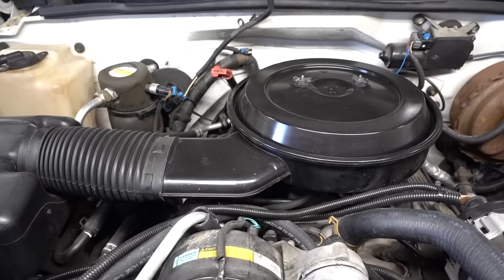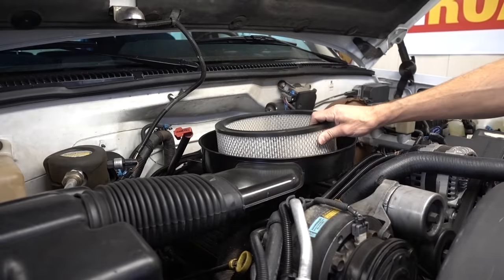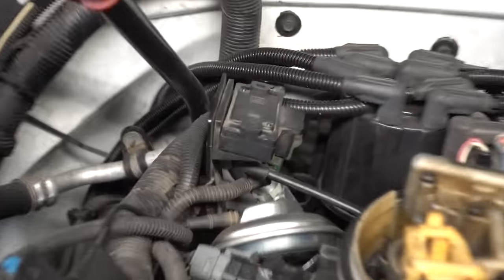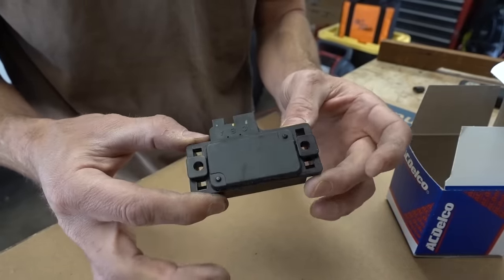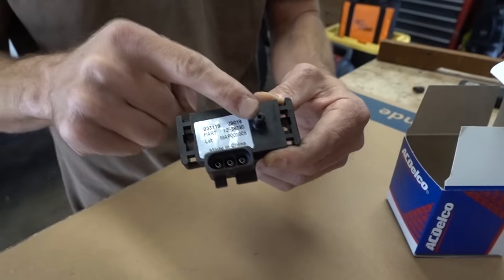To get to that MAP sensor, I'm going to remove this air filter housing. And there is the MAP sensor — it's that guy right there. Here is the new MAP sensor, and you can see it looks pretty much identical to the old one. Looking at the bottom here, you can see there is an electrical connection as well as a vacuum connection.